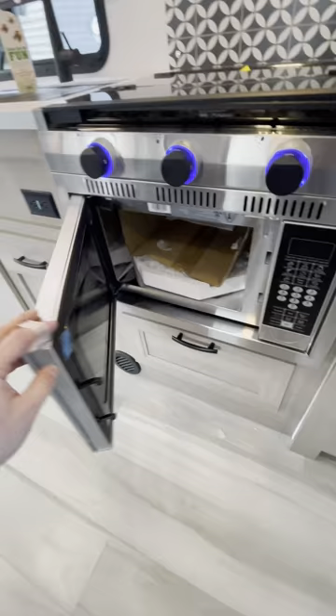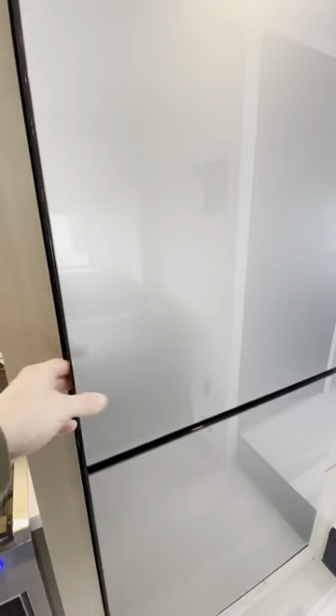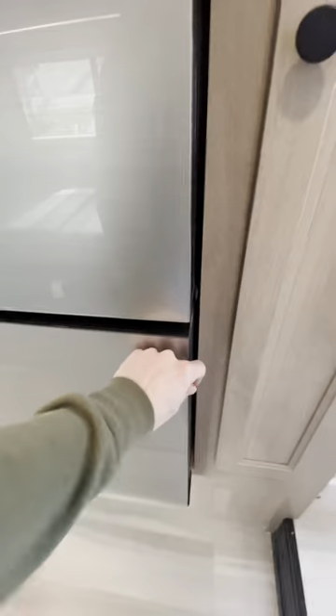Nice stainless steel microwave down below. And the refrigerator — we got a nice refrigerator. It's actually glass-paned in the front. As a little bonus with this fridge, it opens from both sides at your convenience.